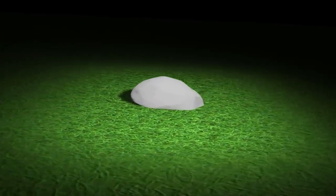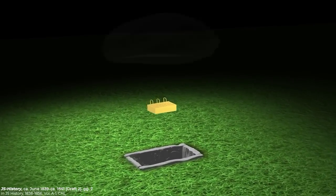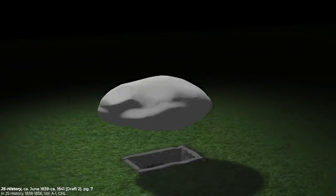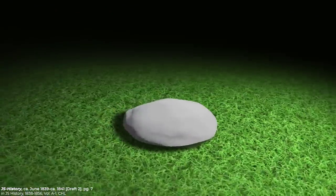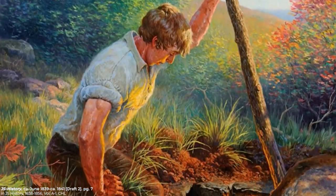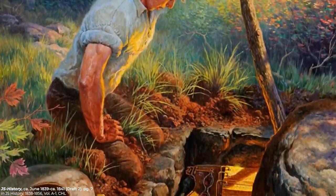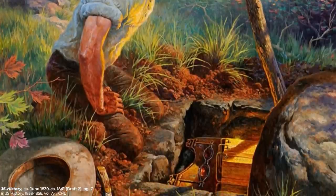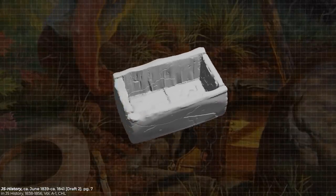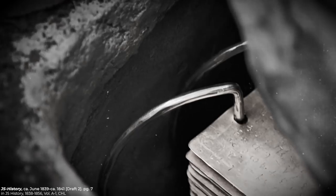Joseph Smith described the box as follows: 'Under a stone of considerable size lay the plates deposited in a stone box. This stone was thick and rounding in the middle on the upper side and thinner towards the edges, so that the middle part of it was visible above the ground, but the edge all round was covered with earth. Having removed the earth and obtained a lever which I got fixed under the edge of the stone and with a little exertion raised it up, I looked in and there indeed did I behold the plates, the Urim and Thummim, and the breastplate as stated by the messenger. The box in which they lay was formed by laying stones together in some kind of cement. In the bottom of the box were laid two stones crossways of the box and on these stones lay the plates and the other things with them.'